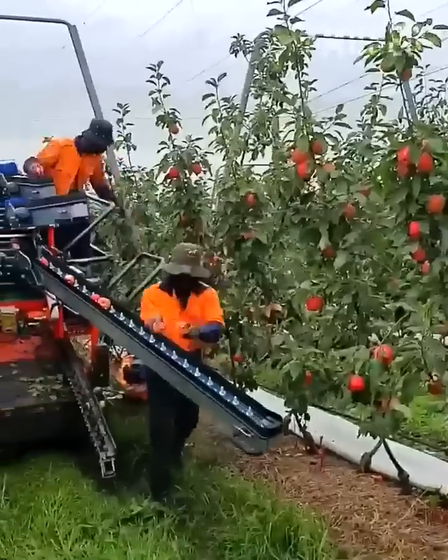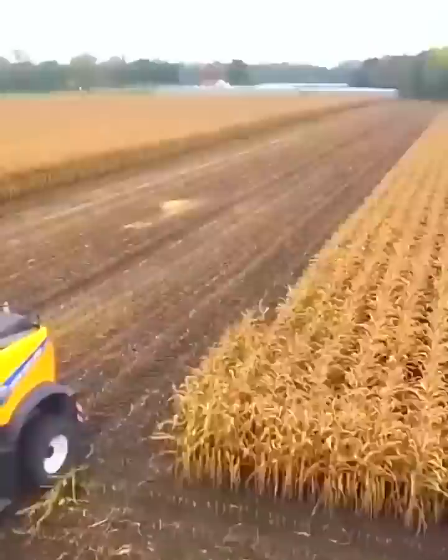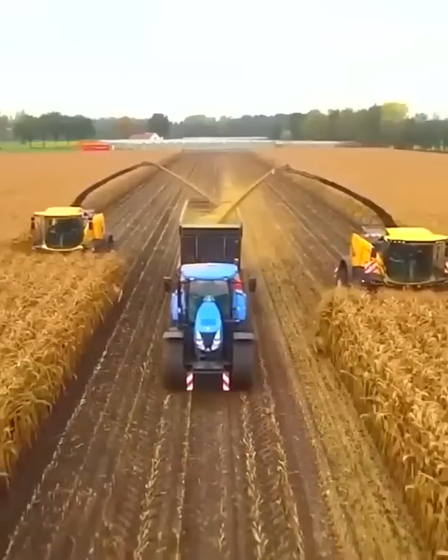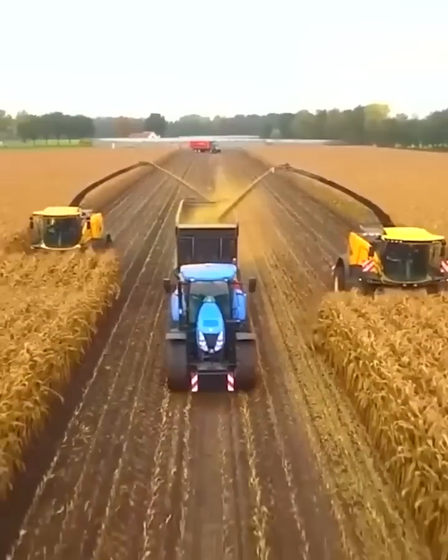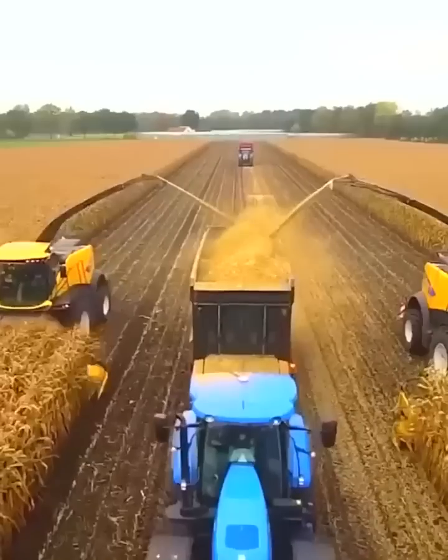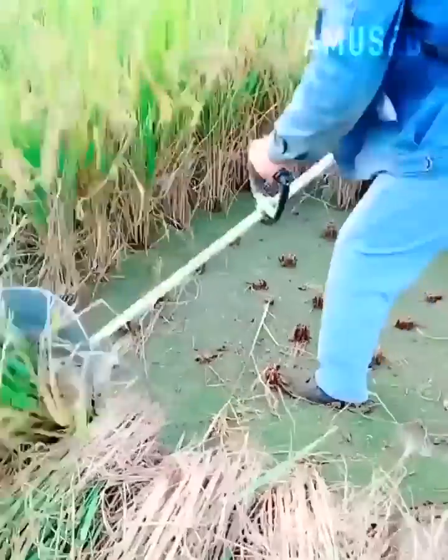Hand-picked apples are placed on a relocator belt. Dry cornrows are commercially milled into cornmeal. Rice is cut and gathered with a custom-built weed whacker.